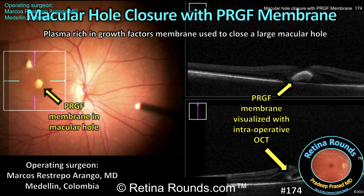Retina Rounds, episode number 174: macular hole closure with a PRGF membrane.